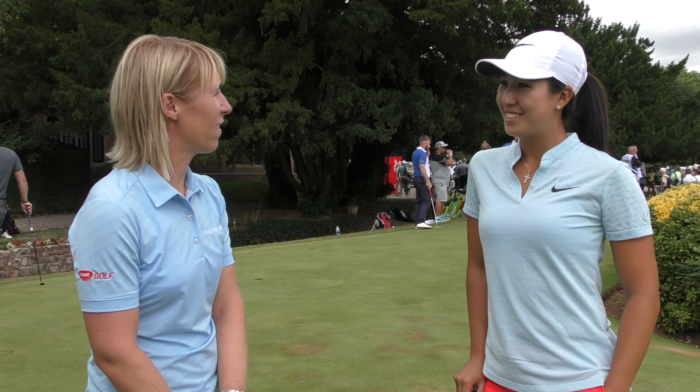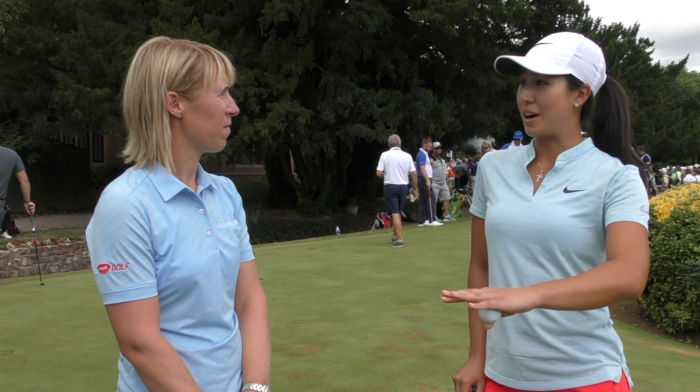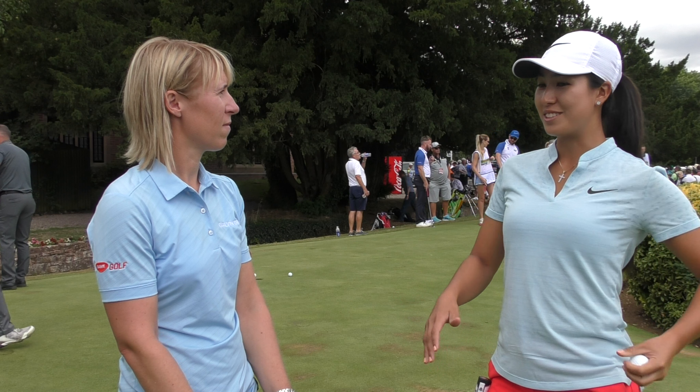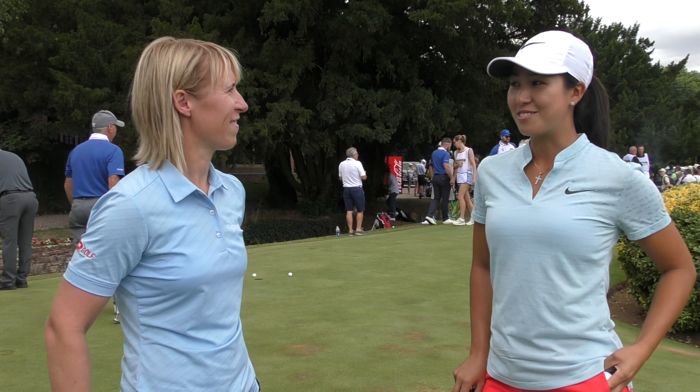How's the course playing? The course is in awesome condition, the greens are great. Most courses this time of year are all brown, so if you look around it's all green here. The greens are actually quite receptive, but it's still quite tough because you get a few bounces and obviously with the undulation it can be really tough.